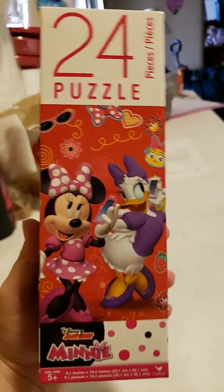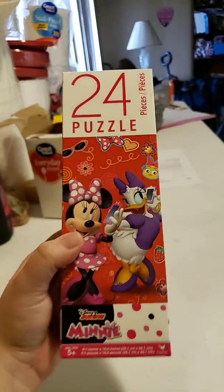First, we'll start with this 24-piece mini puzzle.